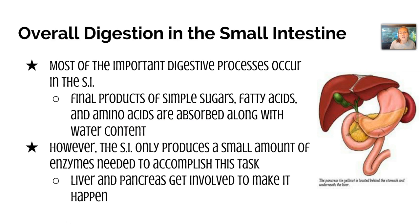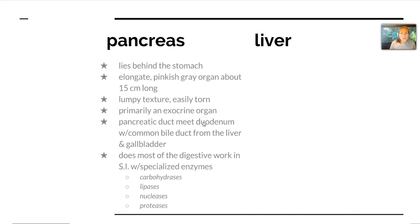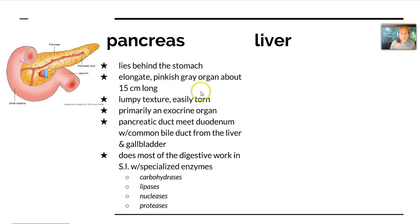The small intestine cannot make this happen without some very needed accessory organs — the liver, the pancreas, and we'll also talk about the gallbladder. The pancreas lies behind the stomach. It's an elongated, pinkish-gray organ about 15 centimeters long. It has a lumpy texture, it's easily torn, and it's primarily an exocrine organ, which means it secretes things. The pancreatic duct meets the duodenum with a common bile duct from the liver and the gallbladder, and most of the digestive work in the small intestine is done here with specialized enzymes.